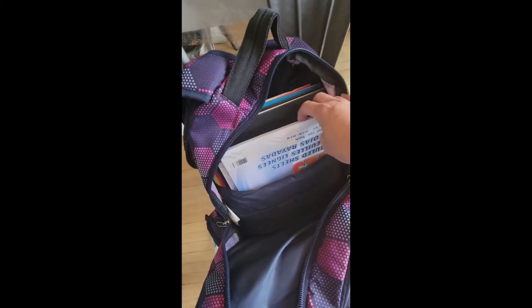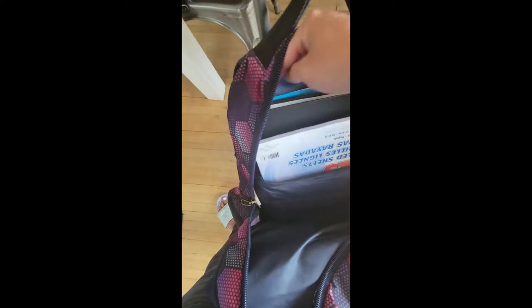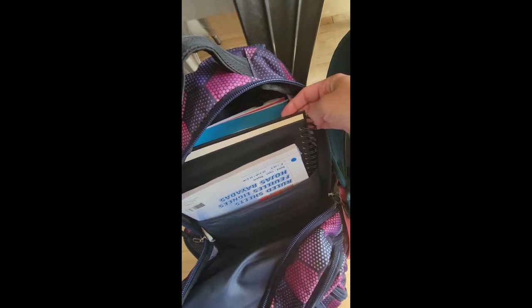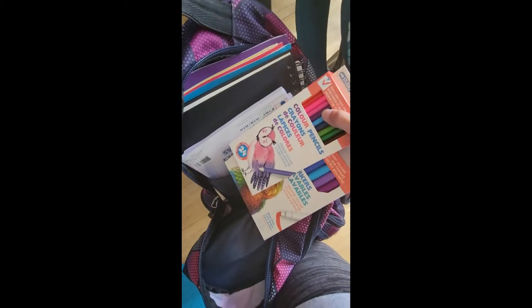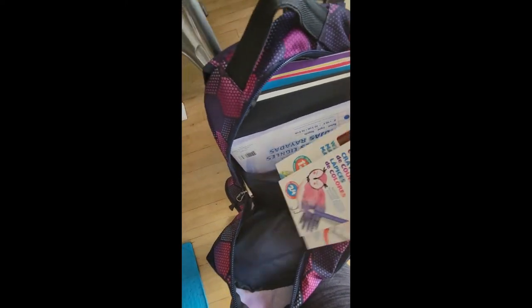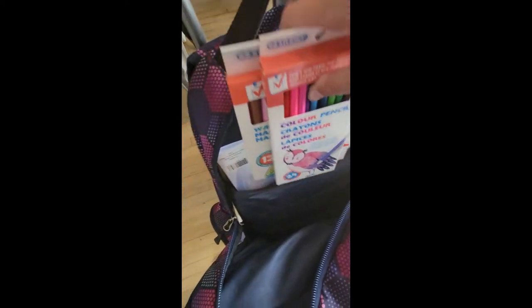She has extra paper, duotangs, graph paper. This here is a sketchbook for art. She has pencil crayons and fine tip markers. So she has all those things at her disposal.